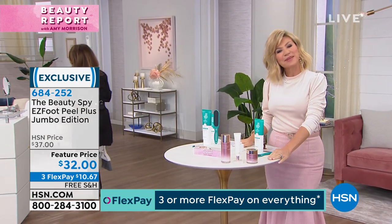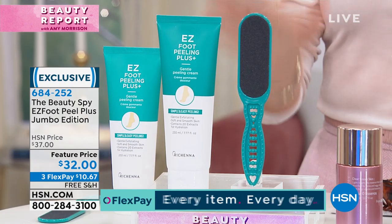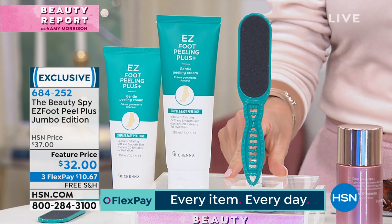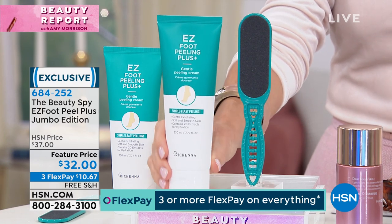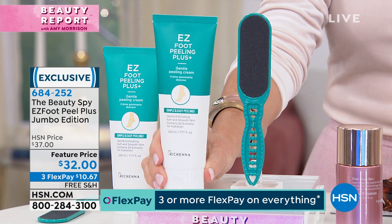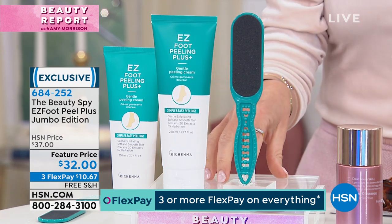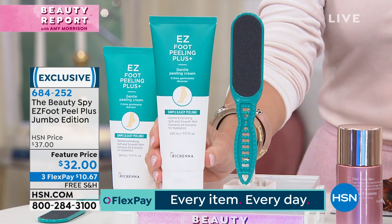It's time for our beauty spy segment in our beauty report. Are you ready for one of the hottest, fastest selling beauty products? It's called the Easy Foot. This is the super jumbo mac daddy size. This should be around $40. We're also going to give you the foot file. Today it's on three credit card payments — it's $10.67.